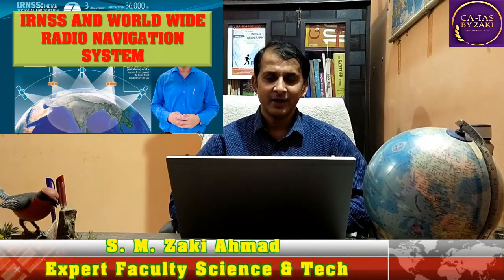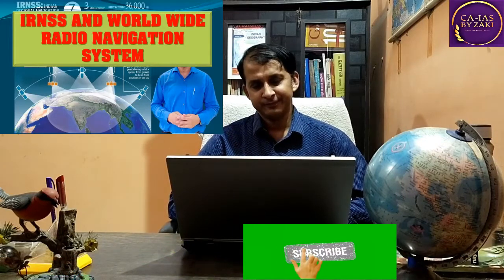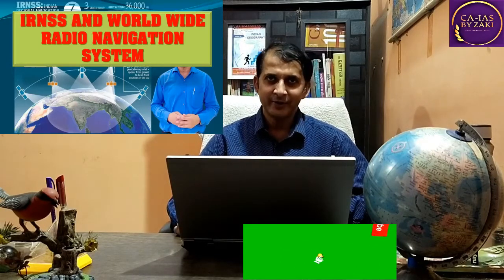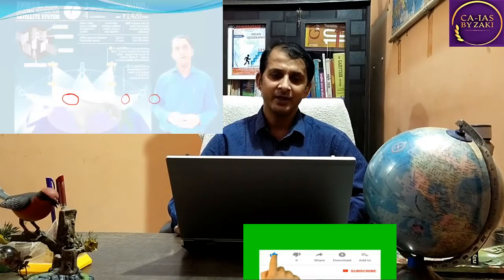Dear Aspirant, welcome to Current Affairs for UPSC by Zaggy. Today we are going to discuss IRNSS and the Worldwide Radio Navigation System. Recently, the Worldwide Radio Navigation System recognized IRNSS as it works in the Indian Ocean region. Let's watch this topic in the news and why this topic is very important for the Civil Services Examination.